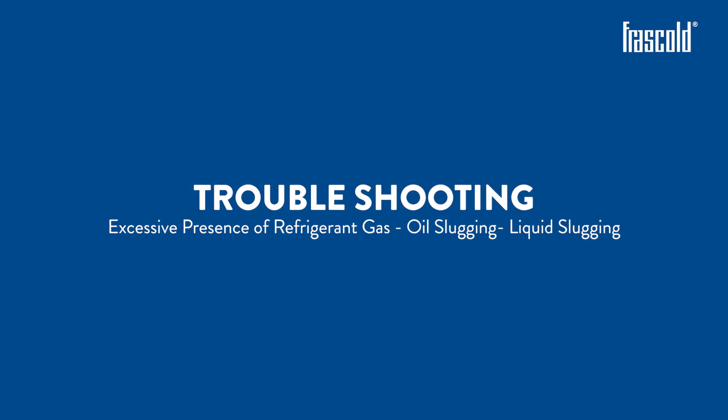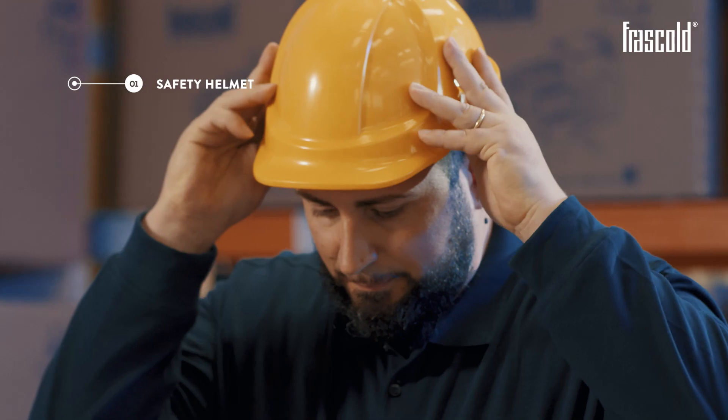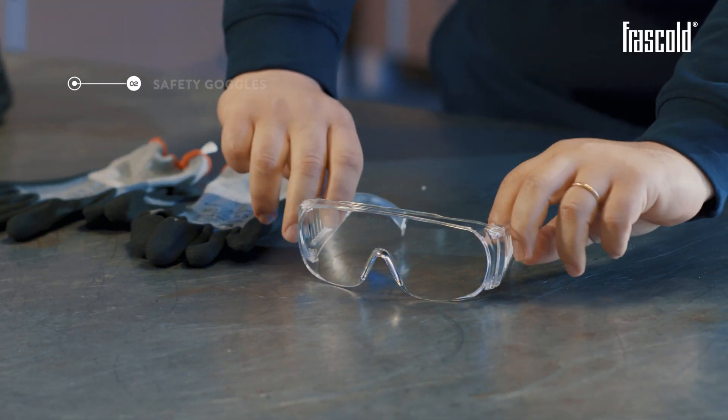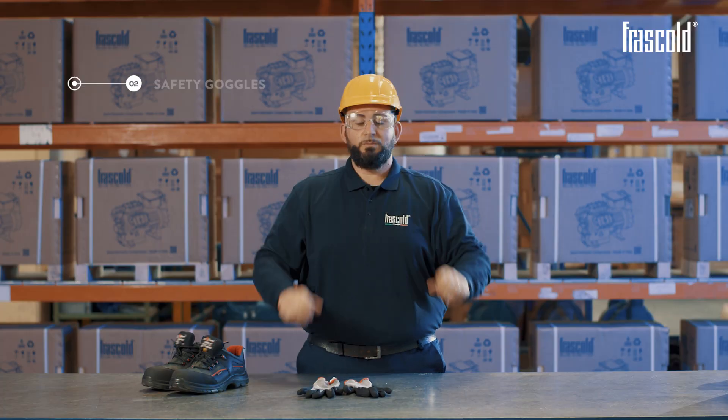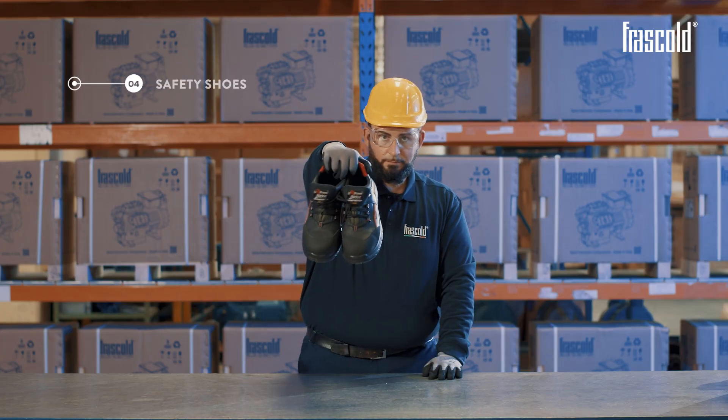Troubleshooting: excessive presence of refrigerant gas, oil slugging and liquid slugging. Required PPE: safety helmet, safety goggles, safety gloves, and safety shoes.